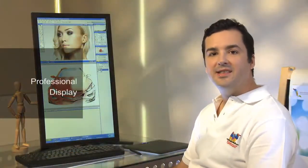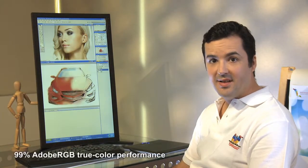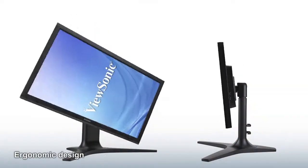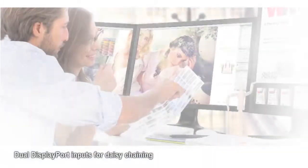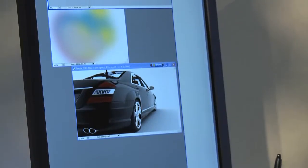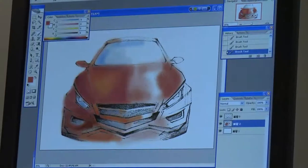Adobe VP series displays come with 99% RGB true color performance. Whether it's on screen or on paper, what you see is truly what you get. This top-of-the-line professional display features an ergonomic design and dual DisplayPort inputs for daisy chaining or multi-screen usage. This is the perfect display for detail-oriented artists, photographers, and designers.